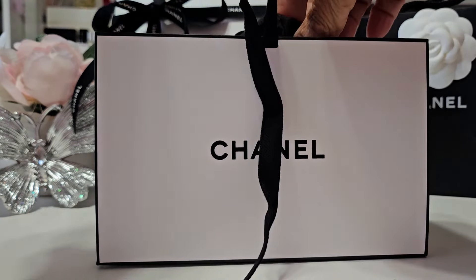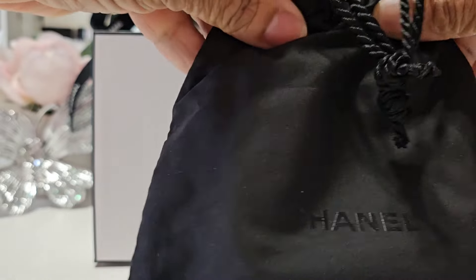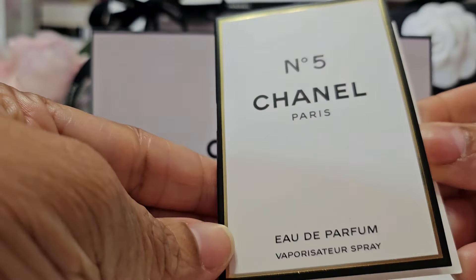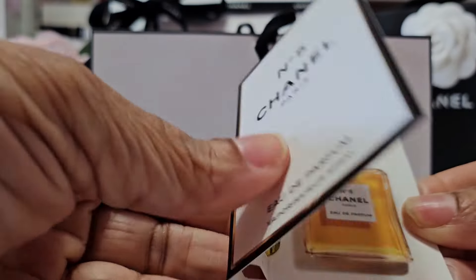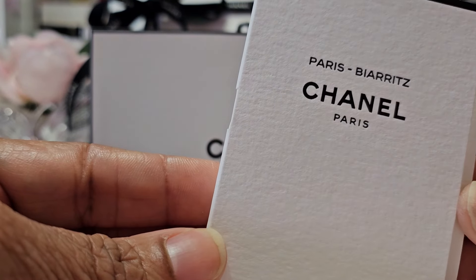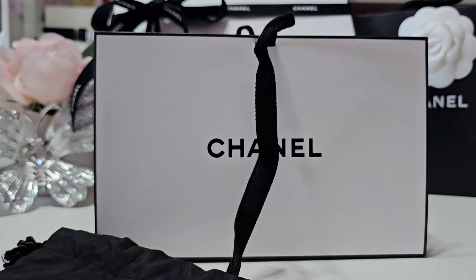First, we have two samples from Chanel. As you know they come in the beautiful black pouch, and that comes with every order — you get to choose two. Today I have first the Chanel Number Five, which is their iconic fragrance, and then the next one I chose is the Paris Biarritz, which is an eau de toilette. I've never smelled this one before so I'm glad I have this sample to give it a try.